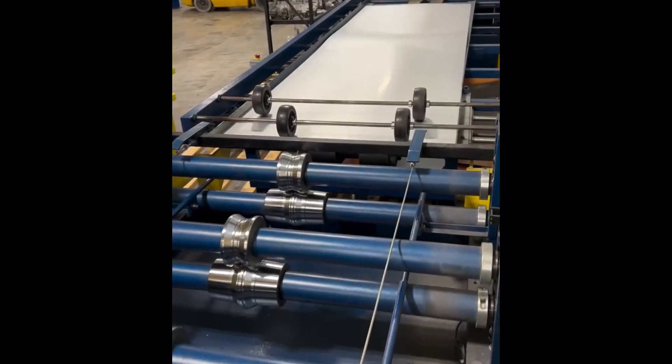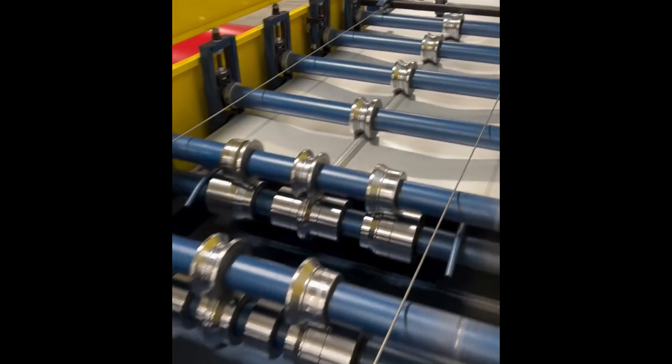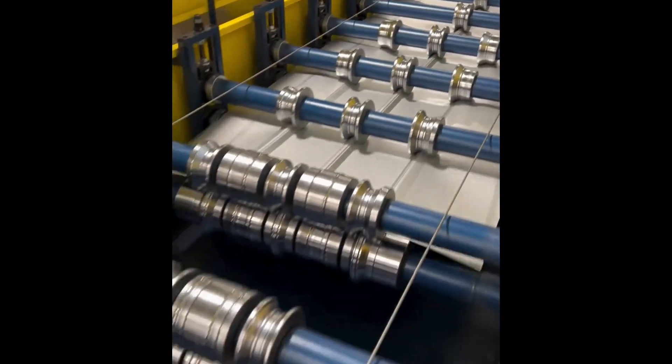The material glides through the rollers, step-by-step the desired texture forms, continuous shaping.